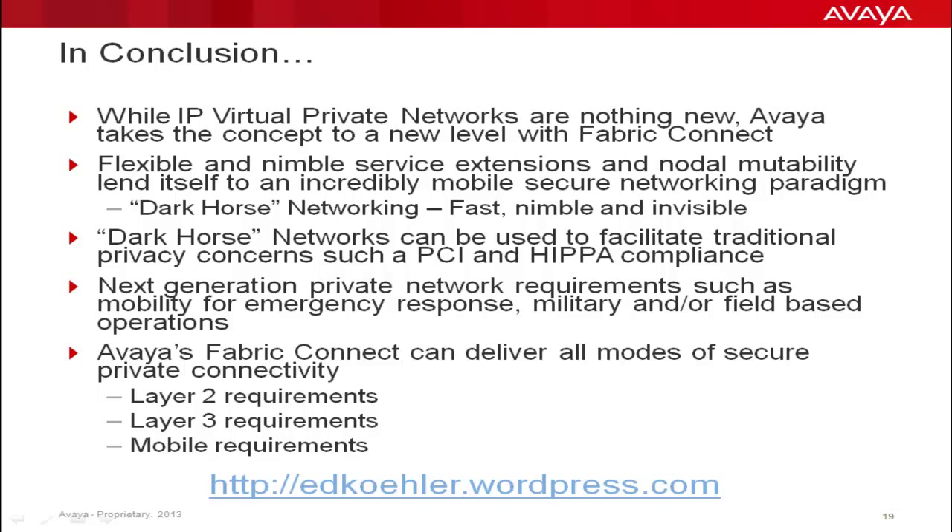Any other IPVPN technology would be very hard-pressed to make such claims. Avaya's Fabric Connect, based on IEEE 802.1aq, sets the foundation for the true private cloud. With it, PCI DSS compliance becomes a breeze. Thanks for your time. For more details on Dark Horse Networking Technology, feel free to visit my blog site listed on the slide below. The latest article speaks to their use in Metro and Transit Authority space, and the previous article speaks to their use in the evolution of Next Generation 9-1-1 Emergency Response Infrastructures.